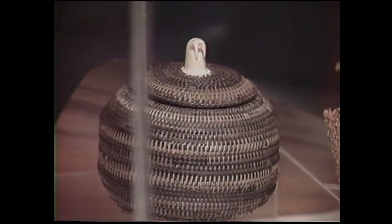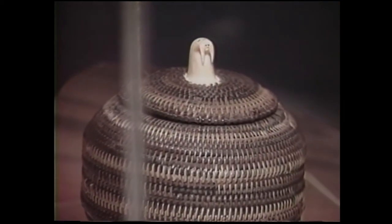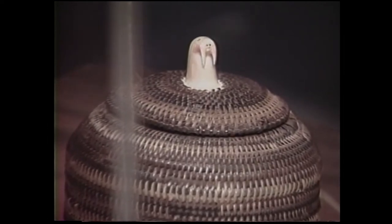The Eskimo also wove little baskets of baleen — whale bone. This is a strainer out of a whale's mouth and it could be stripped. You can see the piece of baleen here as it came out of the whale's mouth.